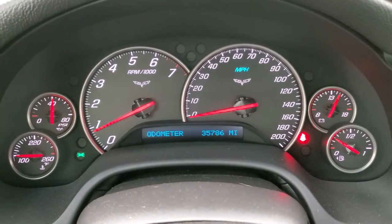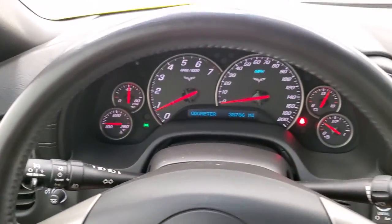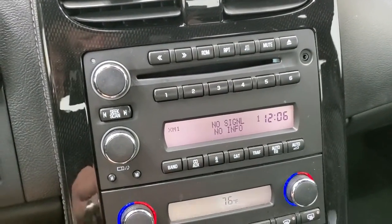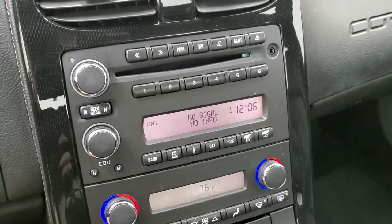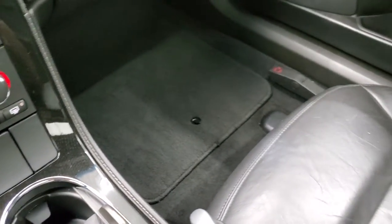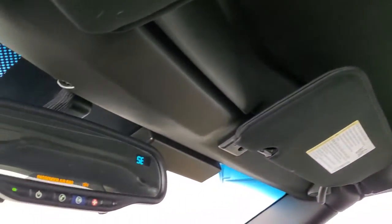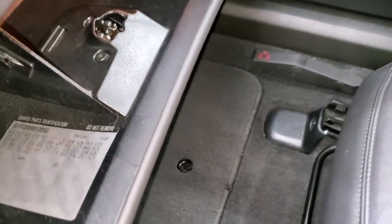Starts right up, no check engine lights. 35,786 miles on this car — instrument cluster is very nice and clean. Comes with the leather-wrapped steering wheel. You also get AM, FM, and Sirius XM radio capabilities, and it does have an AUX jack. Carbon fiber simulated dash trim, dual climate controls, six-speed manual transmission with the carbon fiber shift handle and yellow numbering. Passenger side floor mat and seat are in excellent condition — no rips or tears. Headliner is in nice shape. You do get OnStar capabilities and a compass display in the mirror.